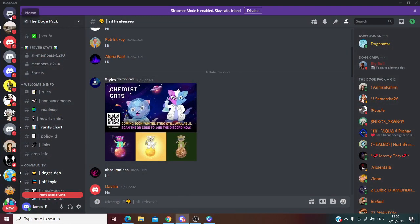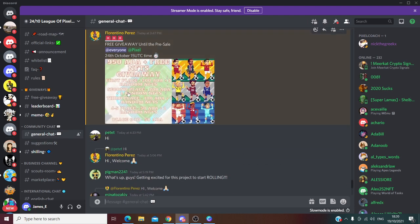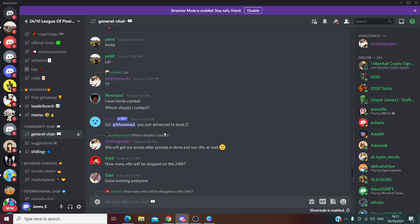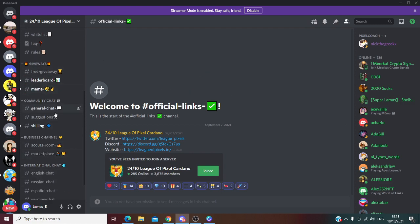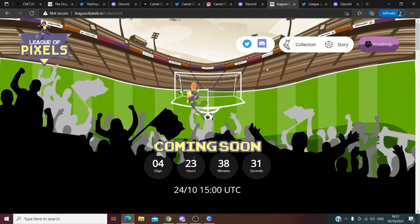Let me show you the Discord group of League of Pixels — League of Pixel, Cardano. The administrator is always writing a lot of comments in the chats. In the official links you can find the YouTube video they made, the Twitter, the Discord, and of course the official website. Always go only with official links — this is very important. There's very good activity here, and the minting is just on the 24th of October. This is a very good sign for this play-to-earn football project, similar to Axie games.